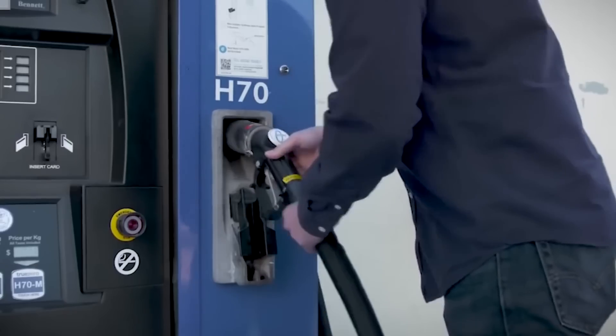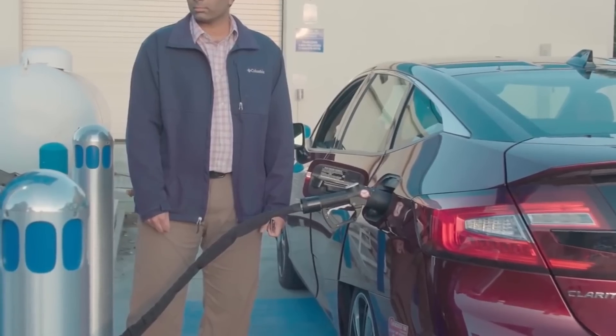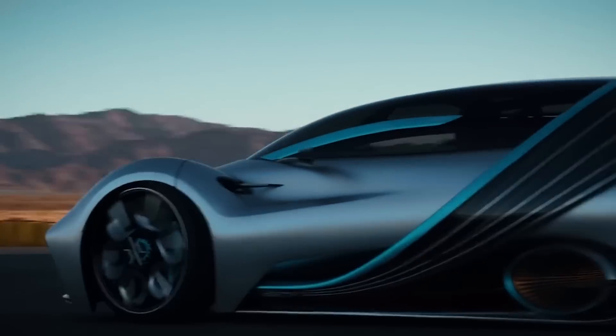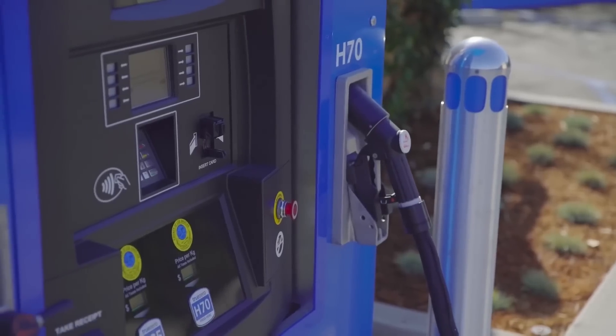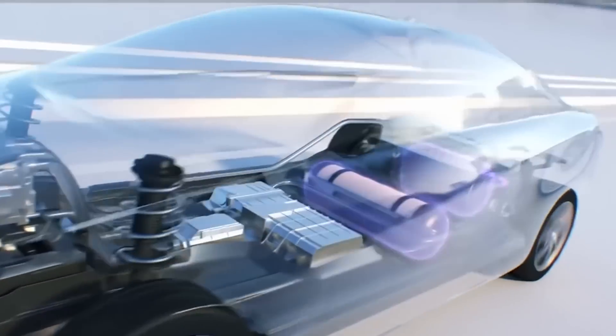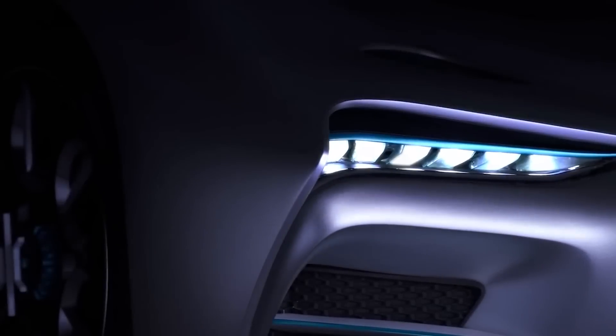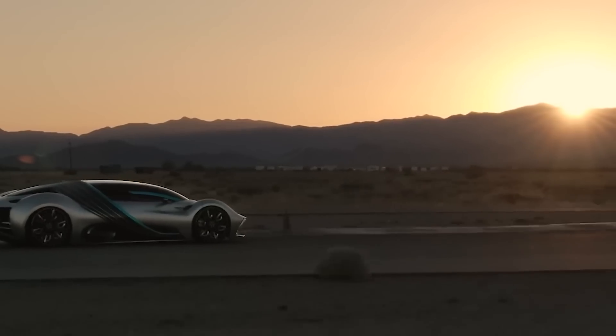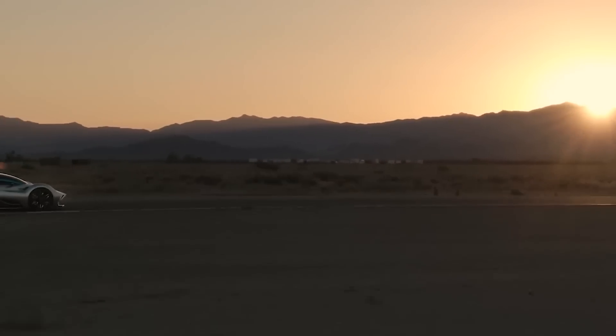One way or another, how we power cars in the future is going to change. But what that will look like is far from a settled case, at least not to companies like Hyperion, that hope to bring hydrogen to the forefront. To prove the power of hydrogen, Hyperion is producing a hypercar that combines crazy performance numbers with crazy efficiency, hoping to give us a glimpse of the future.